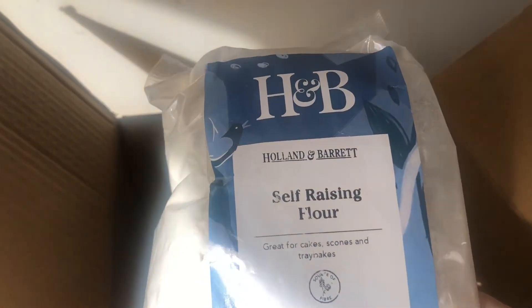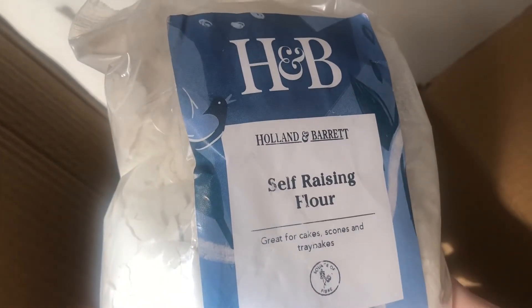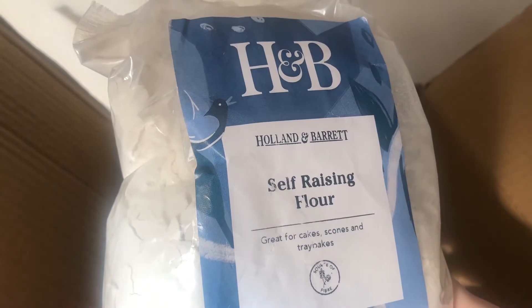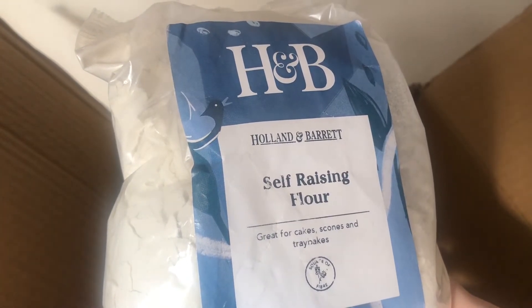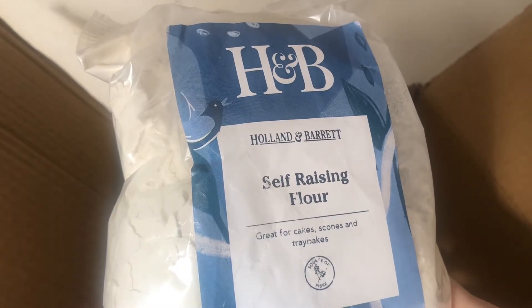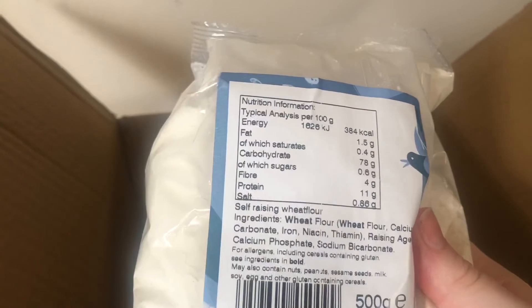Next up is raising flour — peanut butter flour. I basically got this because it was recommended to me. I've got flour and don't really need more, but it was 34p — wait, peanut butter flour — that's a bargain, so I got some. I think it's 500 grams and it will come in handy at some point. I like the packaging — I like that you can see what's inside.